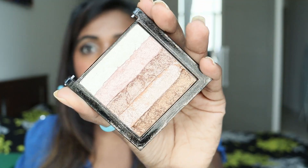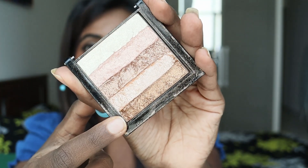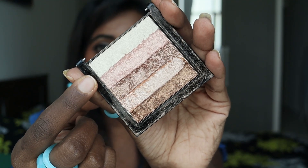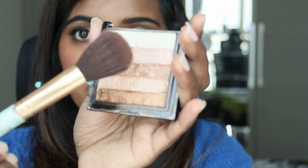I've been using it for so long and the cap is literally broken. This highlighter has shades from light to dark — it has golden bronze, rose gold, gold, and a little bit of white. I'm taking a little bit of that and mixing it up so you can see.